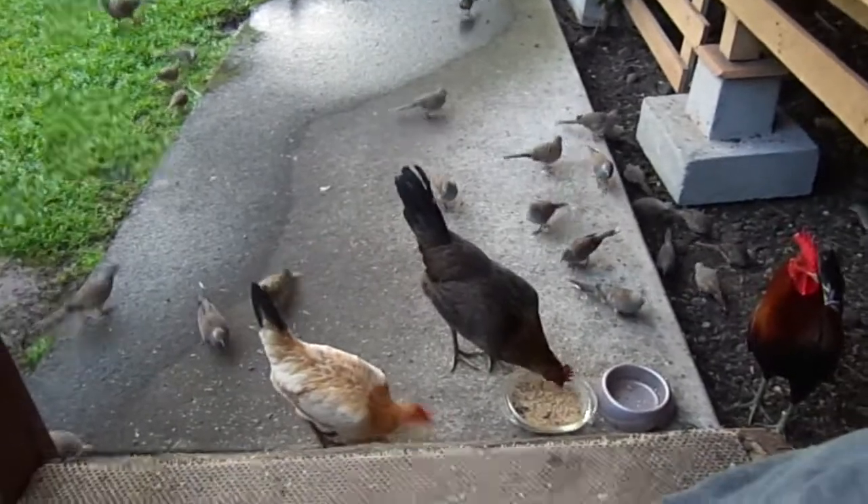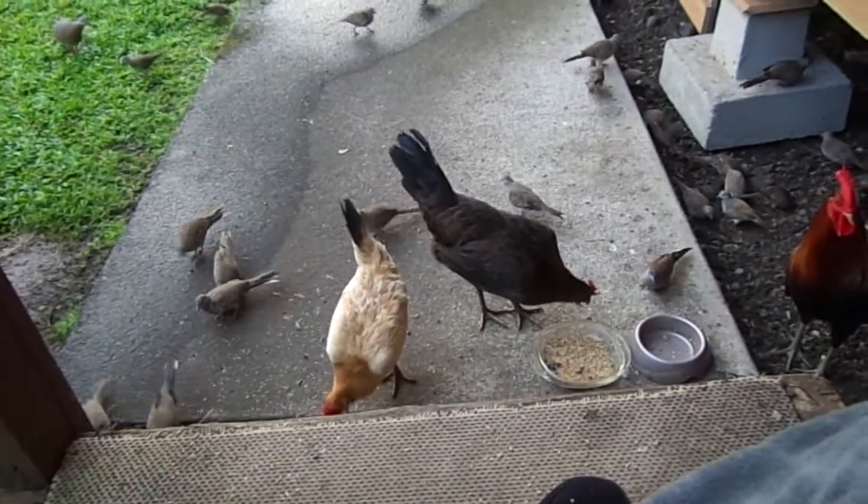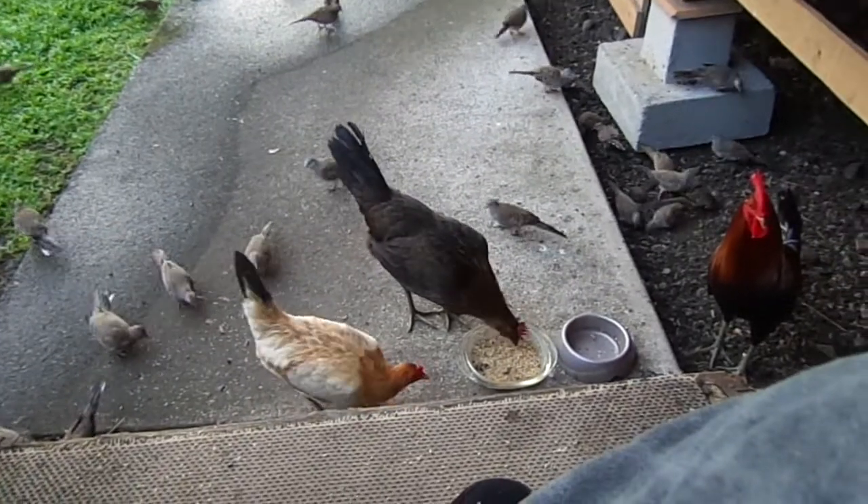Over here we have the neighbor's chicken, the domestic — one of Lance's girlfriends. And then this is Chocolate, my favorite hen.